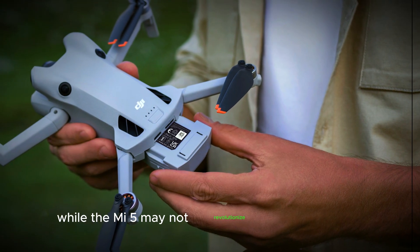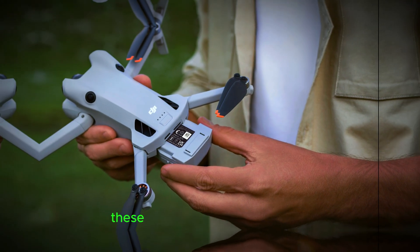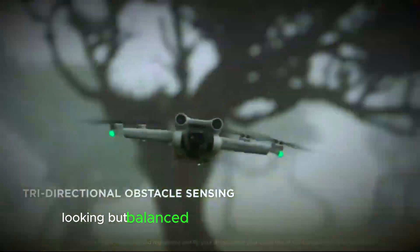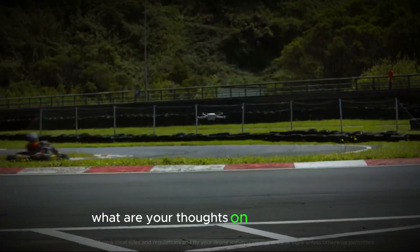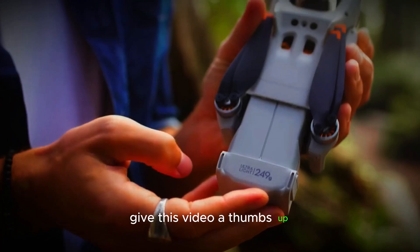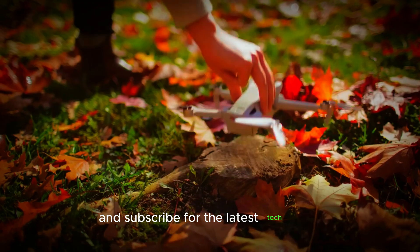While the Mini 5 may not revolutionize DJI's Mini Series, these enhancements make it a solid, well-rounded option for new users looking to balance performance and ease of use. What are your thoughts on the DJI Mini 5? Let us know in the comments, give this video a thumbs up, and subscribe for the latest tech news.